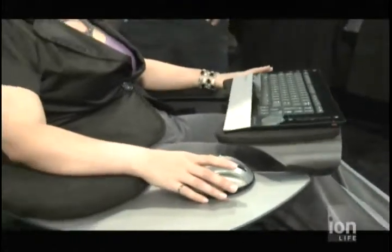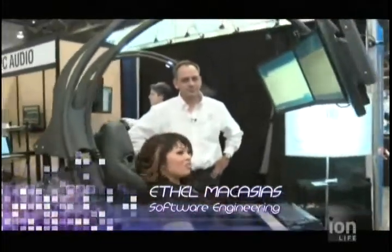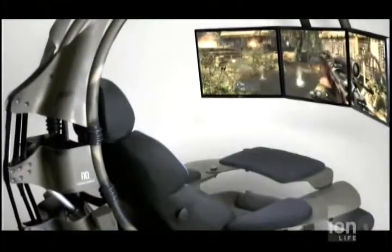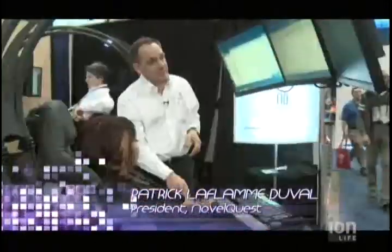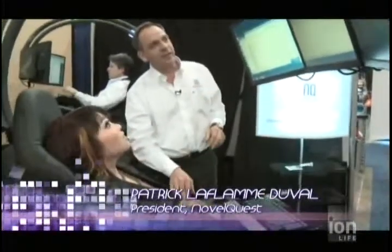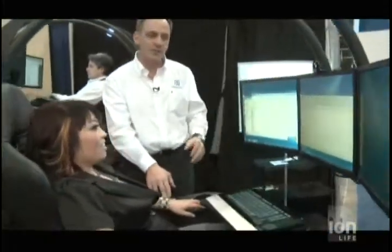I have found the ultimate workstation, which not only lets you do all your work, gaming, watch some movies, but it's also ergonomic and very comfortable. Yes, this is the Emperor 1510. The name comes from the Emperor Scorpion because it's like the tail of the scorpion over here. To get into the Emperor, the monitors lift, and once inside, we lower the monitors just at the right height and right distance from the user.